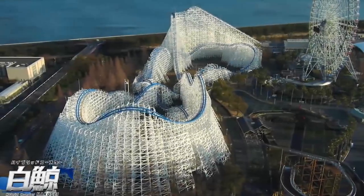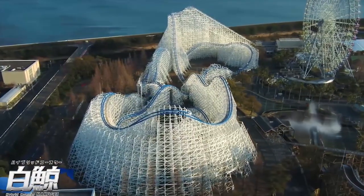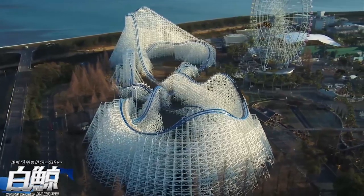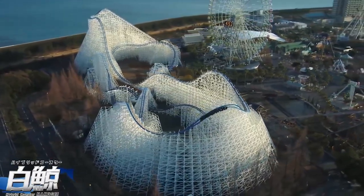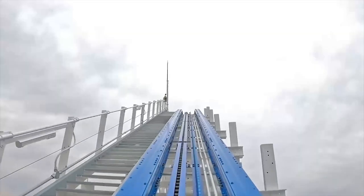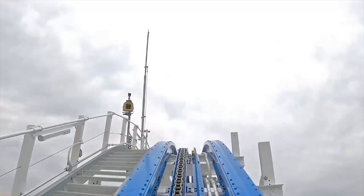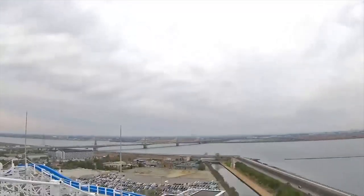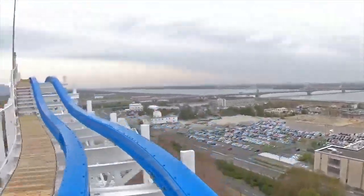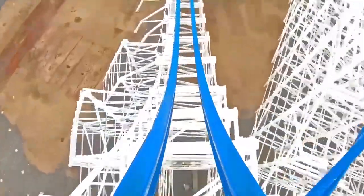In the past few days, Hakugai at Nagashima Spa Land in Japan has officially opened to the public. Enthusiasts have been following the progress of this ride for quite some time, and it's been very highly anticipated. This is an RMC iBox conversion of the White Cyclone wooden coaster, which was a massive wooden coaster that operated for a little over 20 years. It wasn't the most popular in terms of ride experience, but being that White Cyclone was such a massive wooden coaster, it was a great foundation for RMC to start with. This has been very highly anticipated.